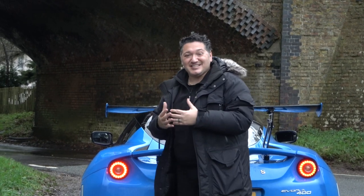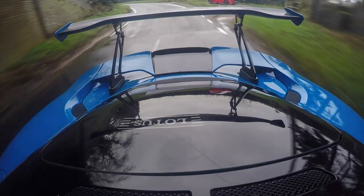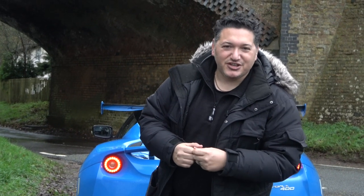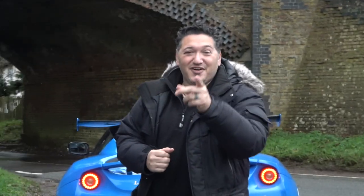Beautiful in blue. Lotus — my first time actually sitting in, driving and enjoying. Let's go for a drive and find out. Oh, by the way, apparently it's got two seats in the back. Did you know that? You're going to find out now.